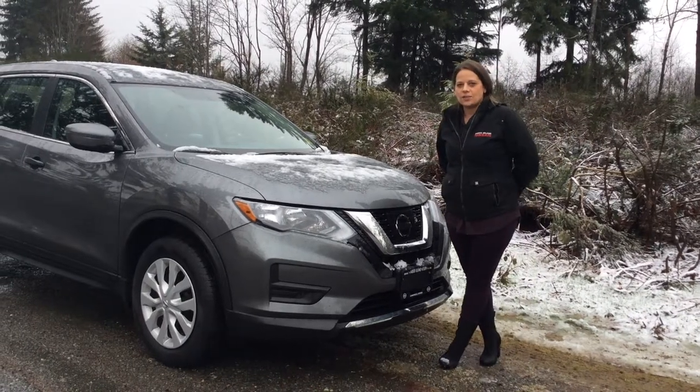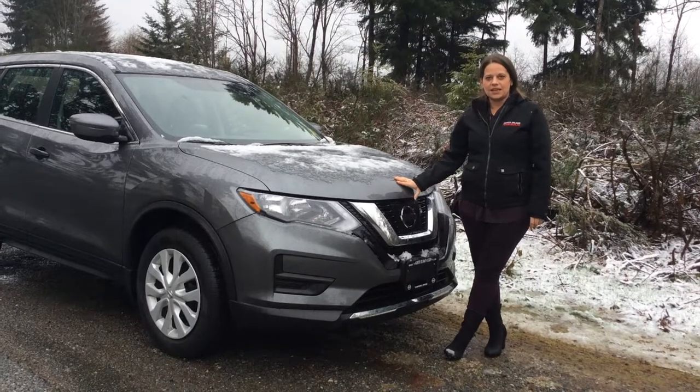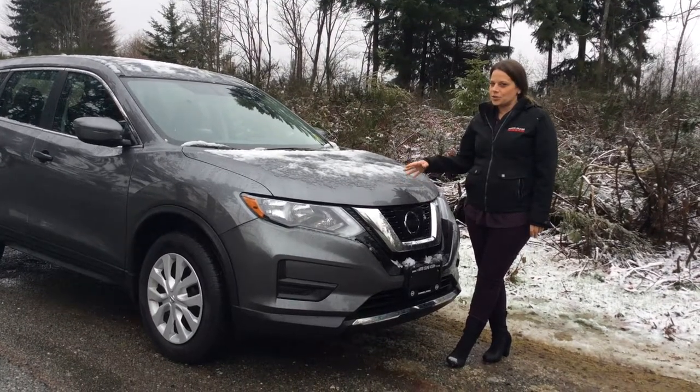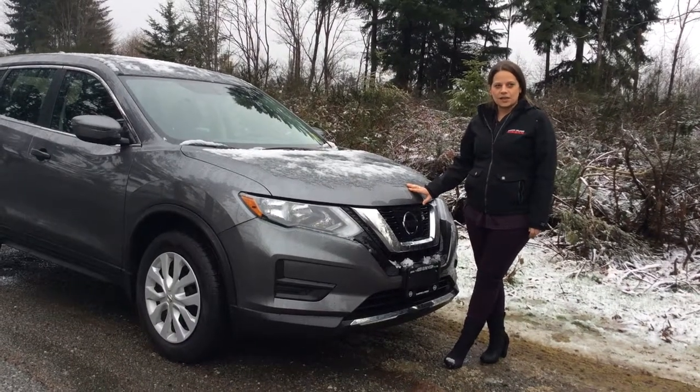Hi, it's Hayley at North Island Nissan. Just wanted to give you a quick walk around on this great 2017 Nissan Rogue. This Rogue has not even 8,000 kilometers on it. The previous owner just traded it in and upgraded to the 2018, so you get to take advantage of the great savings.